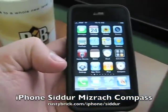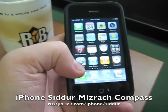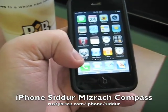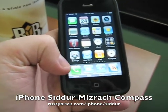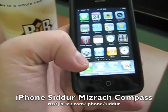Hi, my name is Barry Schwartz. I wanted to show you the new Mizrach Compass feature that we're going to release soon for the iPhone Siddur. You can learn more about the iPhone Siddur at RustyBrick.com/iPhone/Siddur, S-I-D-D-U-R.